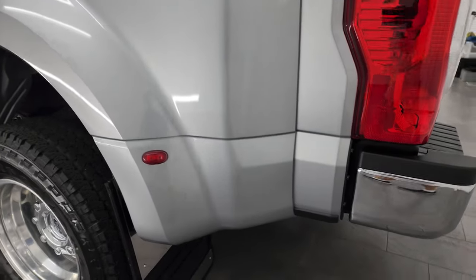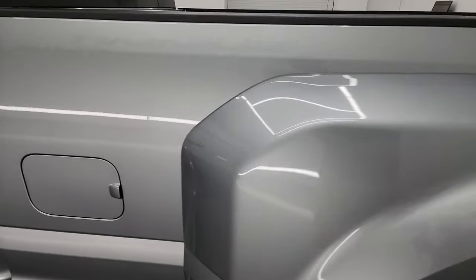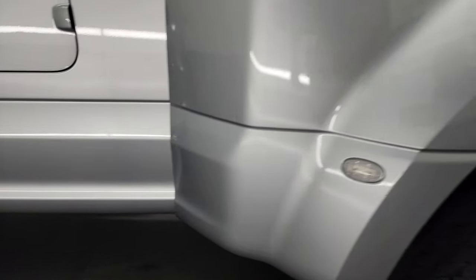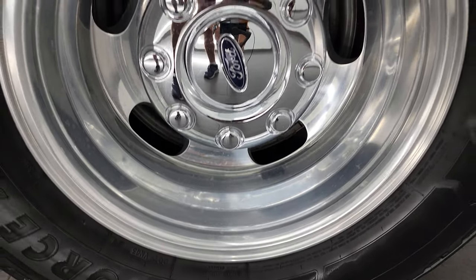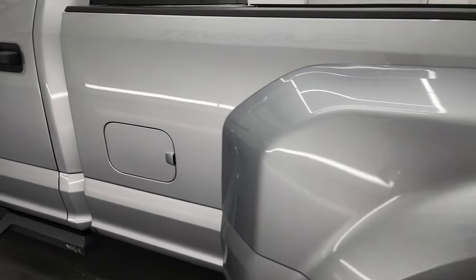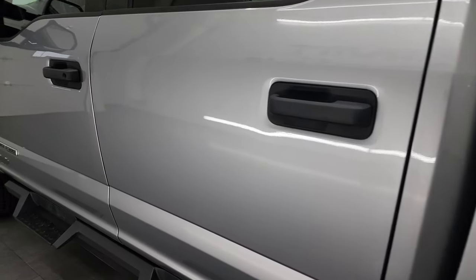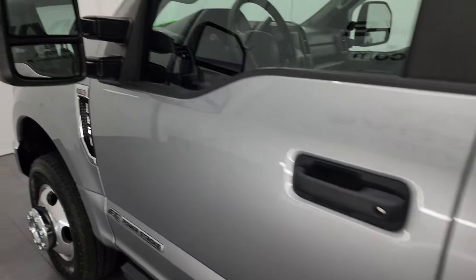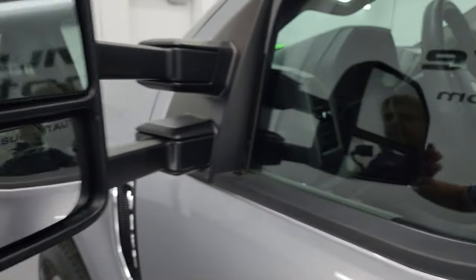Going down the driver side, just as clean as the passenger side — I didn't see any major dents, dings, scuffs, scrapes, or cracks on the dually tub. The back wheel on this side is in nice condition as well, and the cab and doors all look fantastic. It does come with the telescopic tow mirrors — they are heated and have built-in directional signals. They telescope out and fold in.